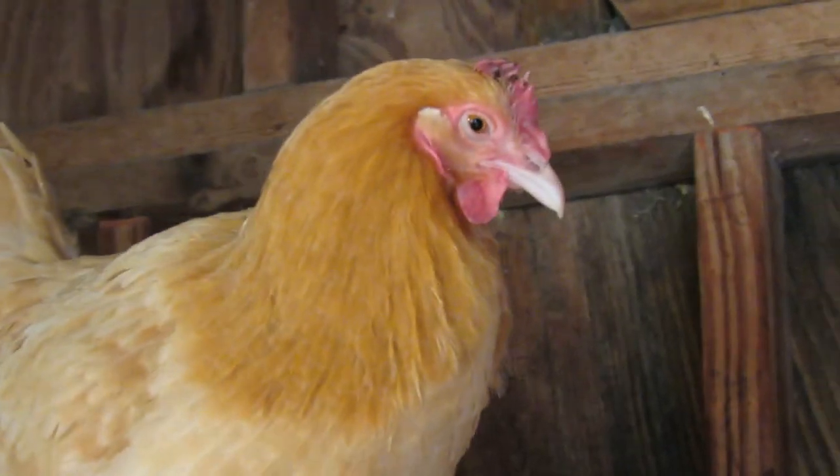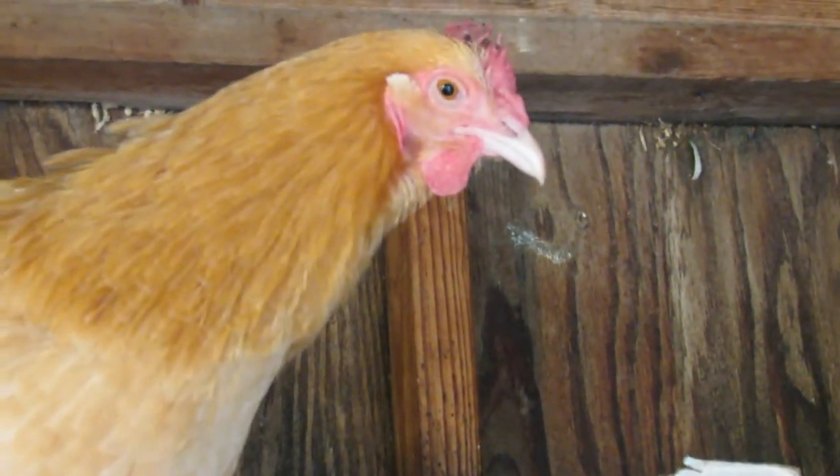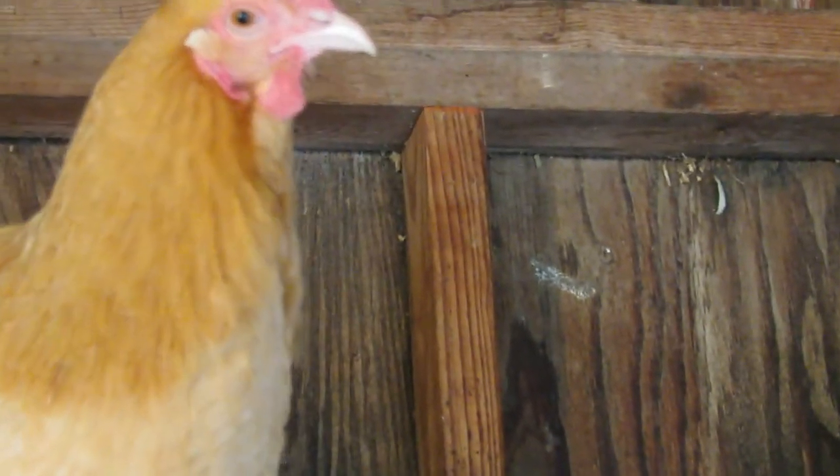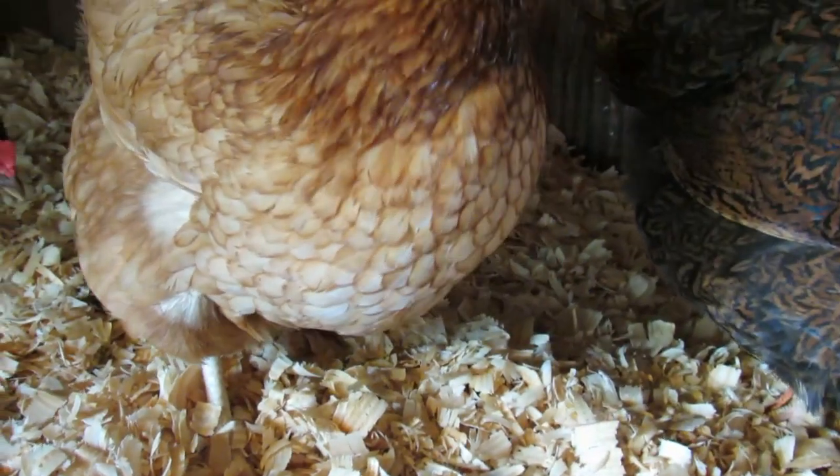They have horizontally elongated pupils that can change shape to adjust to the amount of light entering their eyes. During the day their pupils contract to reduce the amount of light, protecting their sensitive retinas from damage. At night their pupils dilate to allow more light to enter, although this adaptation is not as effective as that of nocturnal animals.